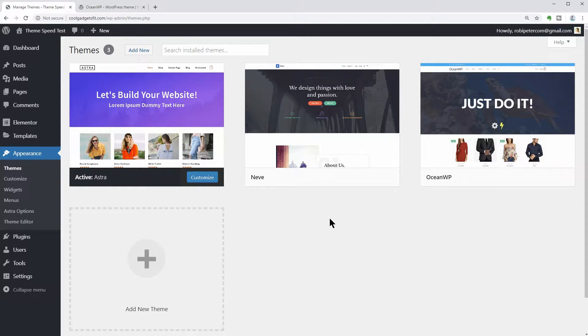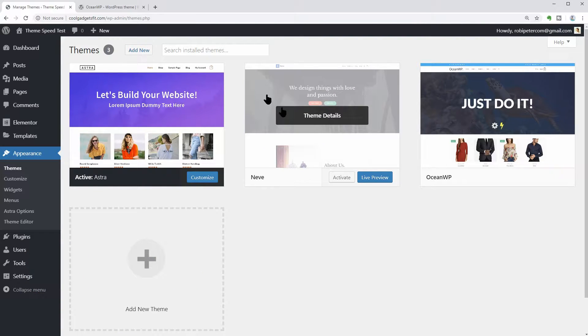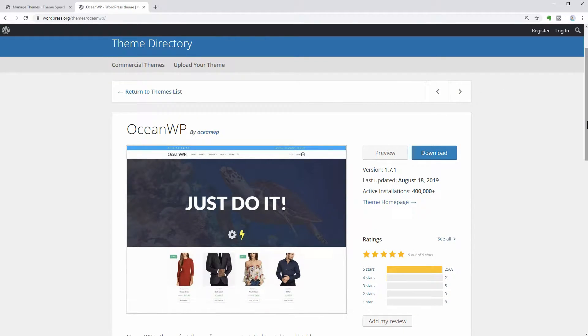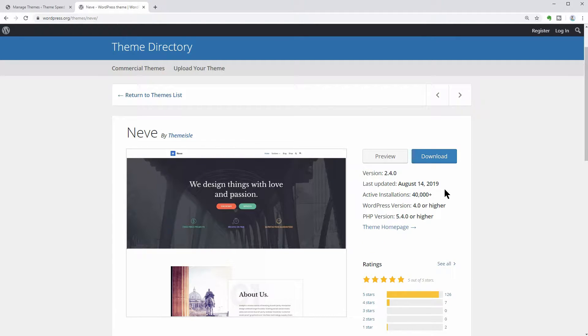Hi there and welcome to another episode here on Themeisle WordPress tutorials and reviews. My name is Robert and in this video, I test how fast OceanWP is compared with Astra and Neve. These are some of the most popular WordPress themes out there, optimized for Elementor. OceanWP has more than 400,000 installations, as well as Astra, and Neve has 40k active installs even though it was launched less than a year ago.